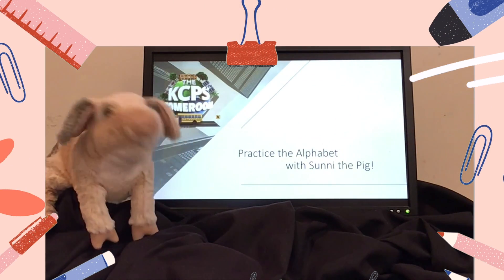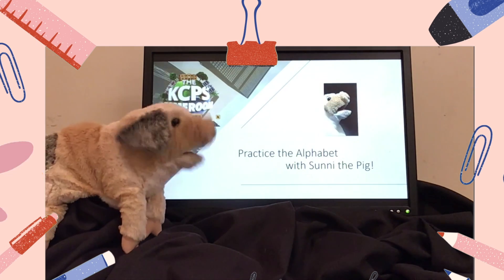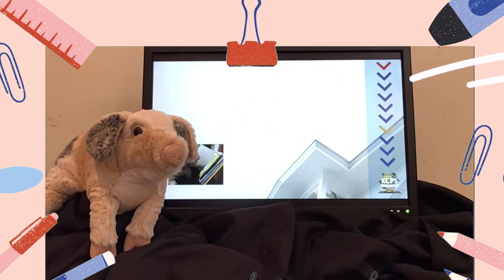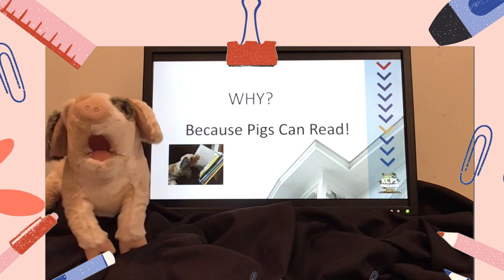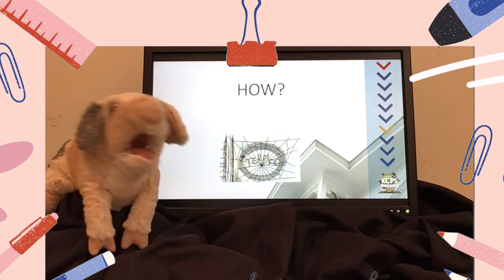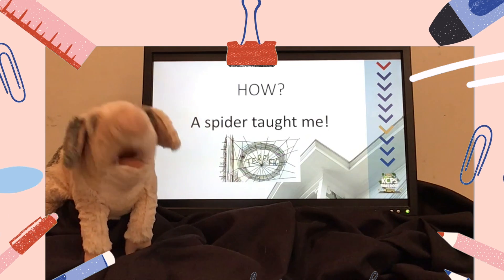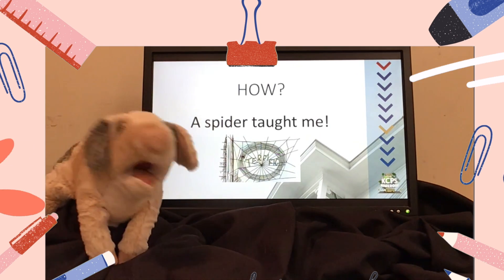Today, we're going to practice the alphabet together. I'm Sonny the pig and I think you should practice the alphabet with me. Why should you practice with me? Because pigs can read. That's right — pigs can read! How can a pig read? Well, a spider taught me. Everyone gets taught to read by family, by a teacher, and maybe even a spider. You could learn from a spider like me.